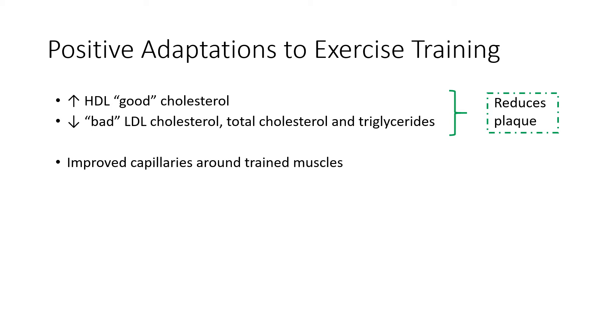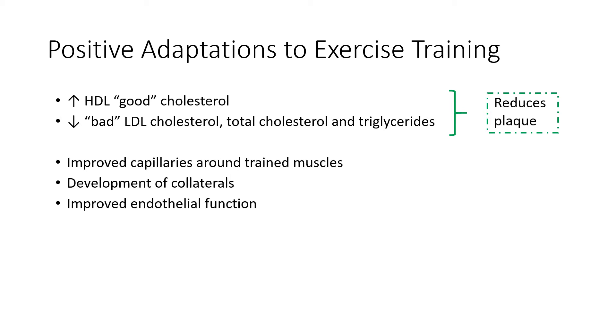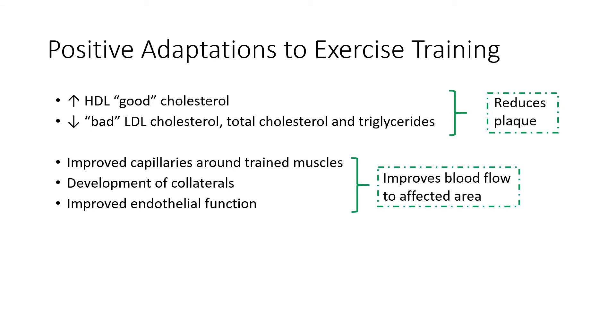Another positive adaptation to training involves the tiny vessels that supply your muscles with blood and oxygen and nutrients — they're called capillaries. With training, you can improve the recruitment of existing capillaries and also develop collateral vessels — basically more of them. The functioning of blood vessels in terms of how they expand and contract also improves. All of these combine to improve blood flow to an affected area, reducing things like chest pain and leg pain.